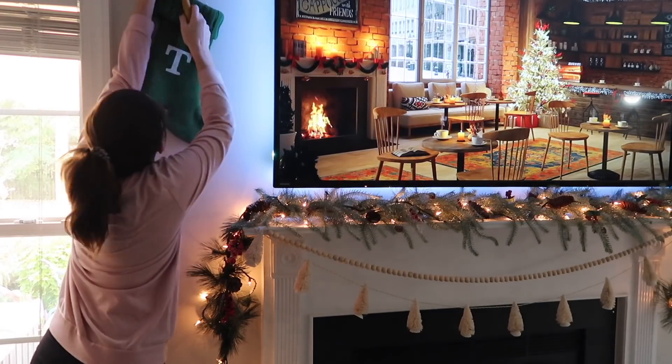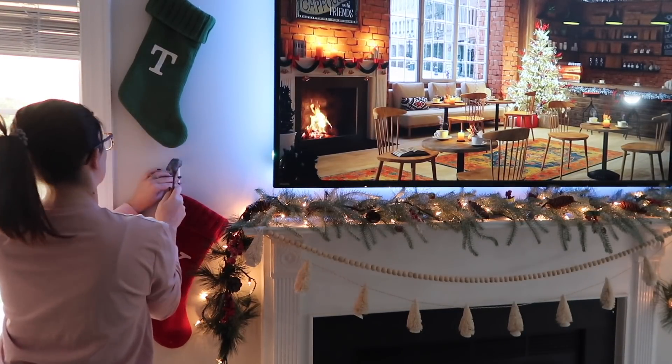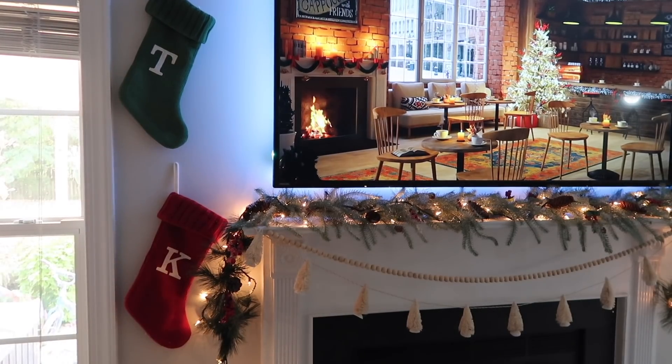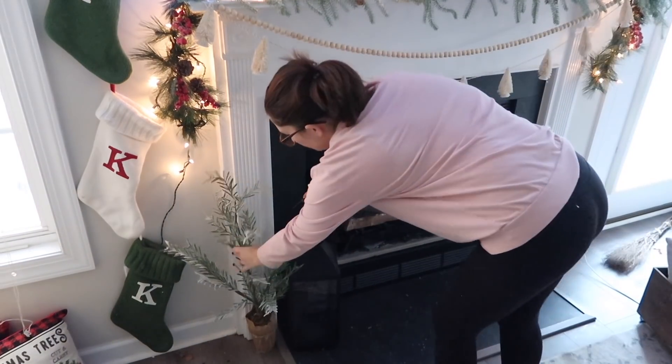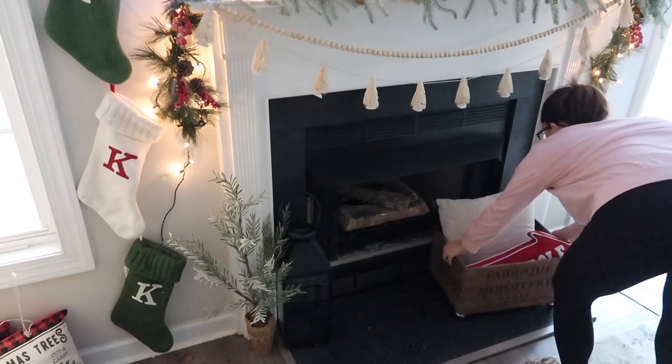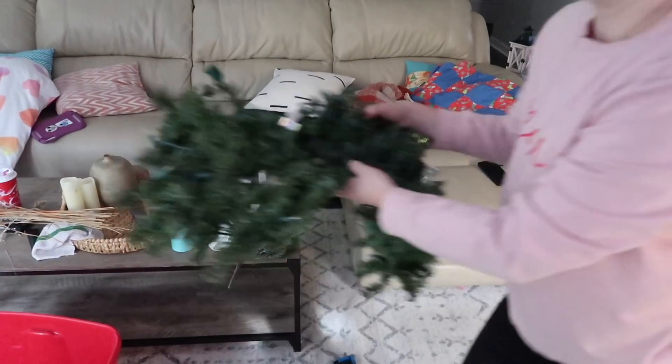We have our Target stockings — we've had these for years — and instead of hanging them on the mantle, I always put them down the side. I think it looks cute and it doesn't cover up my cute little mantle decor. I love the tree garland and I don't like to cover it up with the stockings, but stockings are a definite necessary thing, so I just hang them along the side.